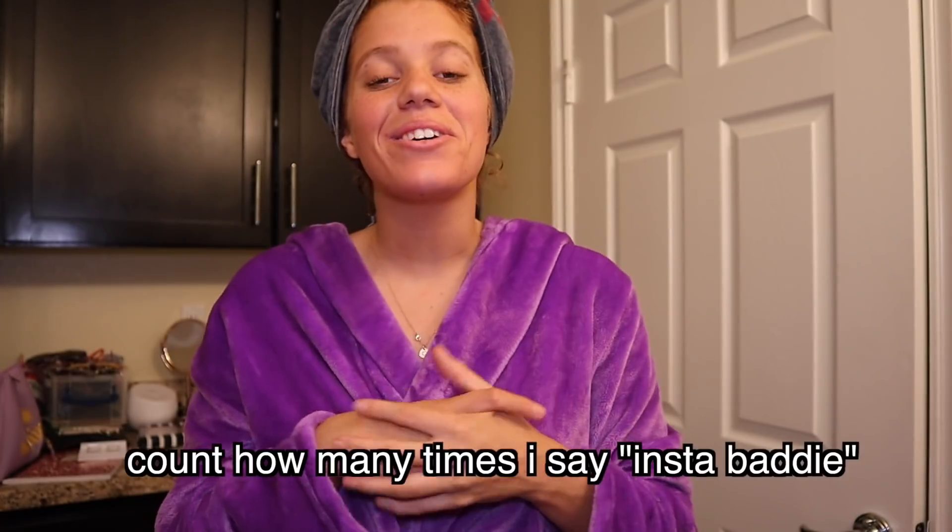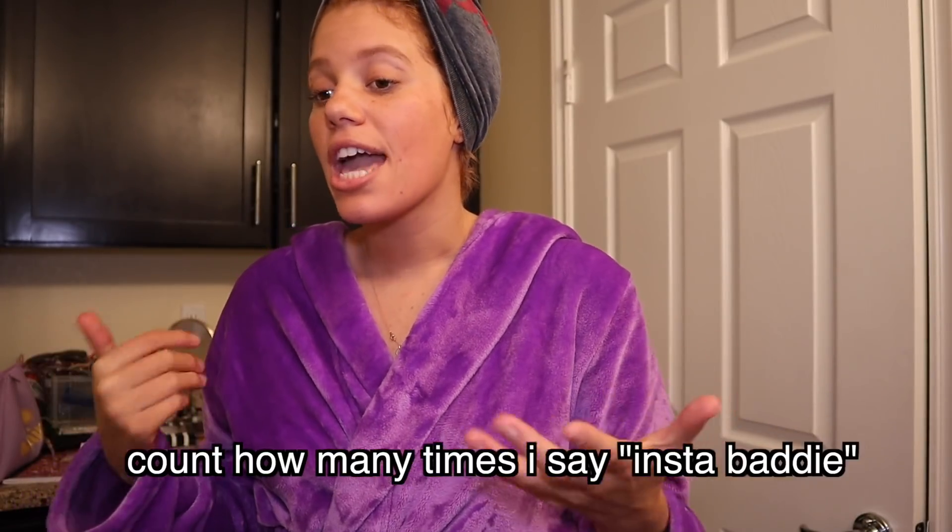What's up, y'all? It's your girl MahaniLox, and today I am transforming into my Instabaddy self, who I truly am on the inside. I'm going to take you along with me and take over my Instagram as an Instabaddy and live the Instabaddy life for a full week — and hopefully for the rest of my life, because I would love to be an Instabaddy 24-7-365. So let's see how that goes.